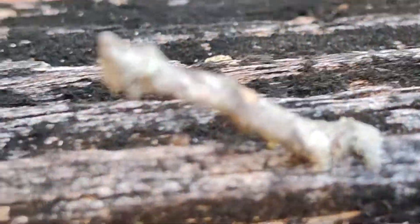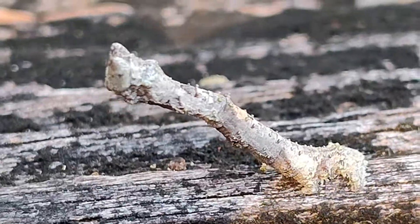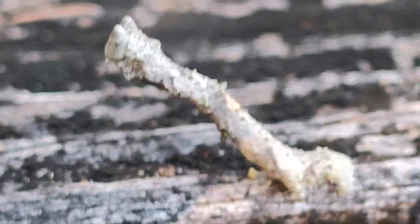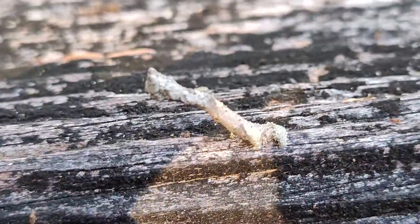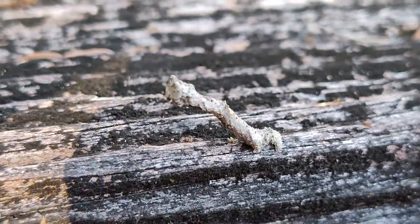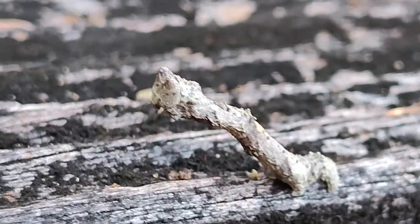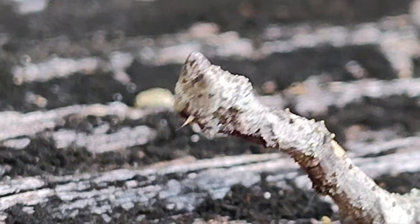Reminds me a bit of a dinosaur. Probably a much older creature. Look at him, rearing up. Enjoying the breeze. What are you, Mr. Worm? What are you?